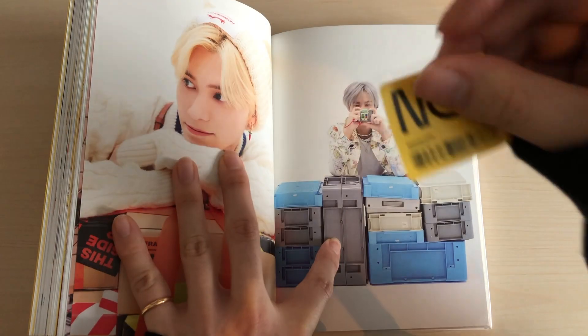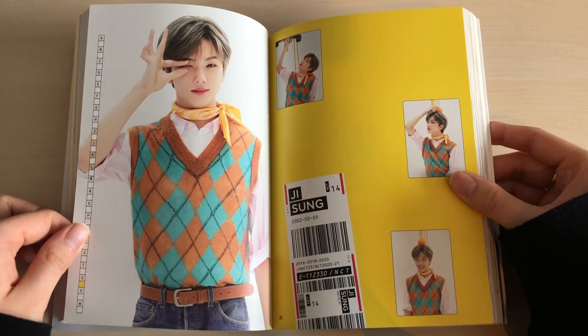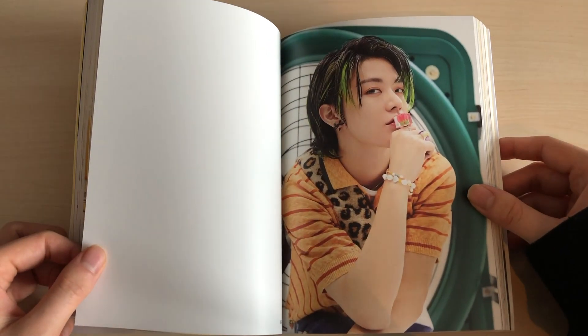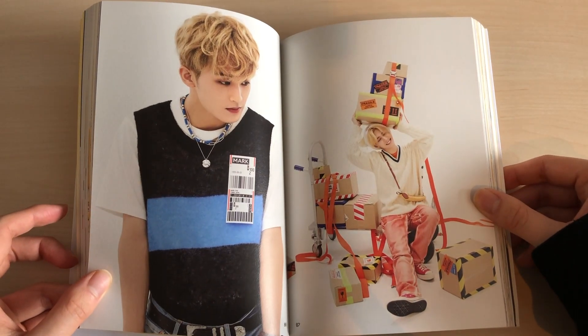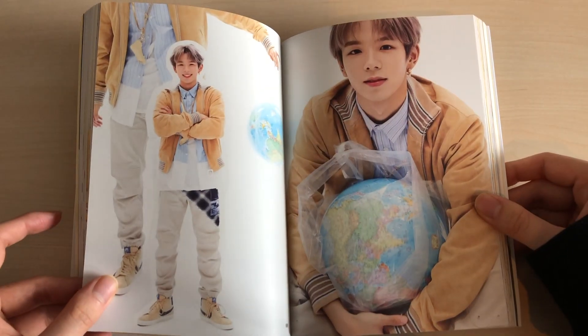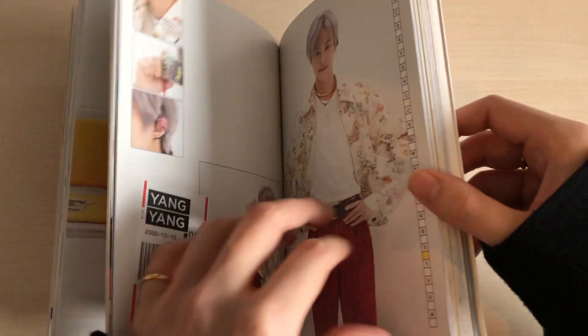I already got the plastic off — the plastic actually had a sticker so I cut it out. It's really hard to pull your bias in this album because it's literally OT23, so my chances of getting my biases are literally three out of 23.